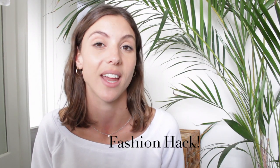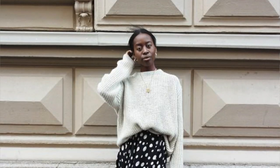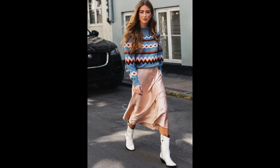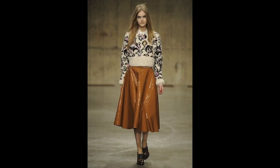Hey guys, I have a really quick fashion hack that I wanted to share with you that is relevant to a current fashion trend right now. So you've probably seen this trend going around quite a lot — it's wearing midi skirts with jumpers. I love this trend. It's beautiful. It's perfect for spring and autumn for that in-between kind of weather.